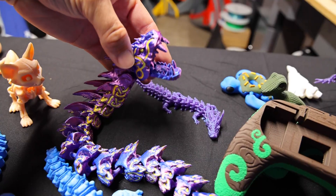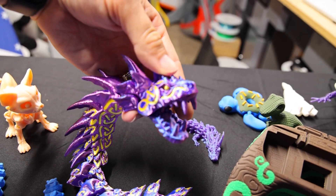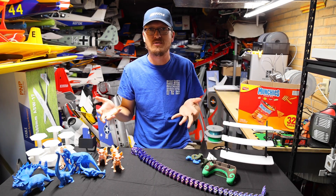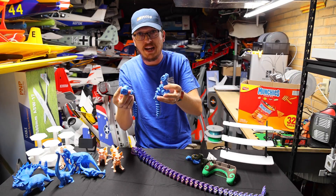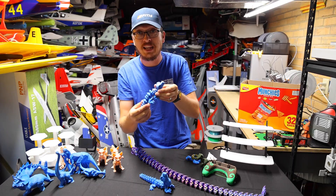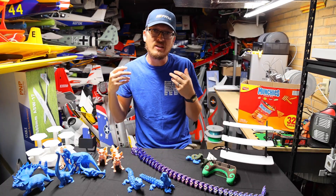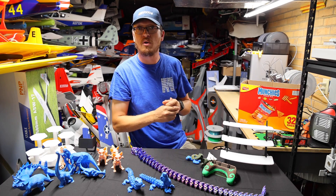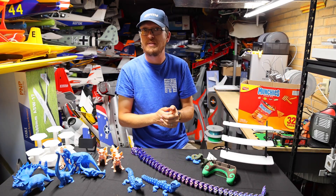But what if you want to sell the giant serpent — with the mouth that opens and closes, super articulated, print in place, multi-colored — and go to a flea market locally and see if anybody wants to buy your stuff? Maybe you can get 10 bucks for this serpent. STLflix also offers a commercial license for their files for $29.99. You get instant unlimited access to all those files for that price point — you can go to flea markets, set up in stores, sell them online, and they even give you media files and high-resolution pictures to use on your Etsy store.